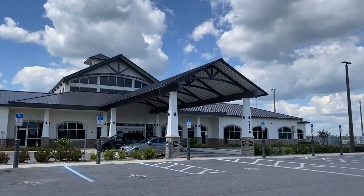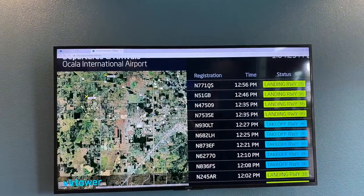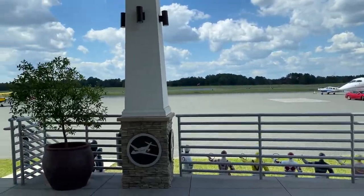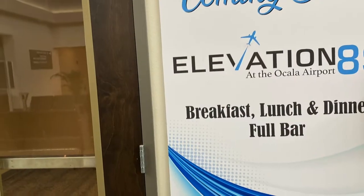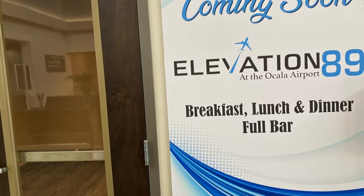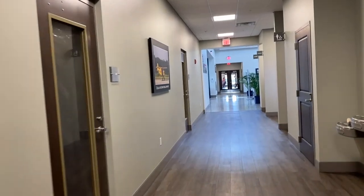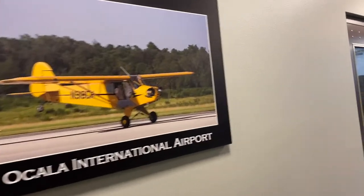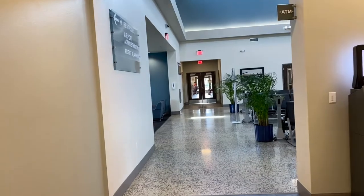The Ocala International Airport has the claim to fame of having President Trump fly in on more than one occasion on Air Force One. But despite being large enough to handle 747s and the like, it does not offer your normal commercial flights such as Delta, American, etc. So you're probably going to need to fly in on one of the other local airports such as the ones found in Sanford, Orlando, Tampa International, or Gainesville.